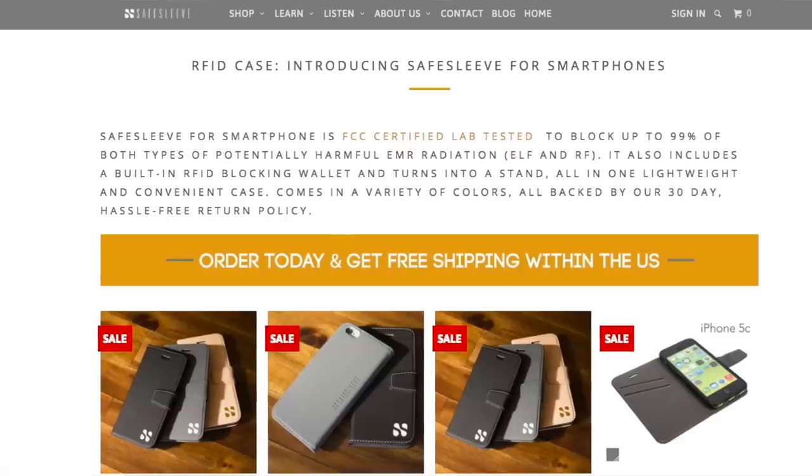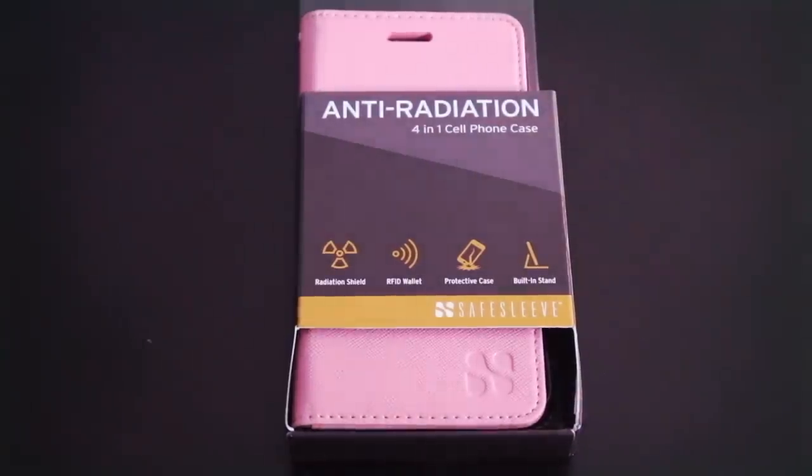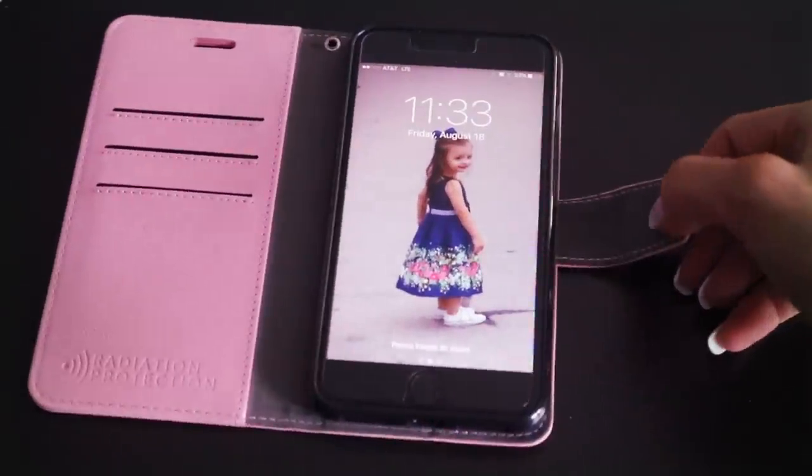SafeSleeve has iPhone cases, laptop cases, and tablet cases. I have here the iPhone 7 Plus phone case. This case comes in several different colors. I, of course, chose pink.